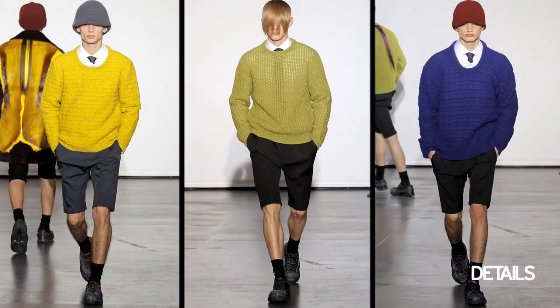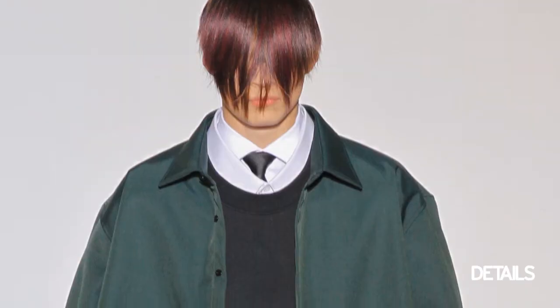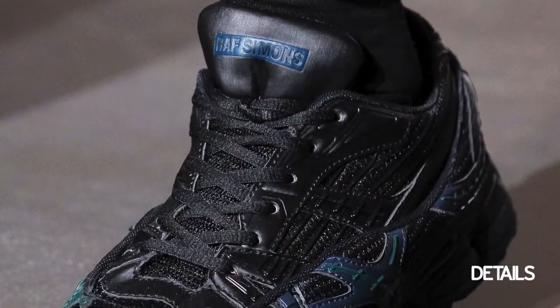The sweaters were chunky and colorful and they're things that you can easily incorporate into stuff you already have. He showed everything with sneakers, these really cool trainers.